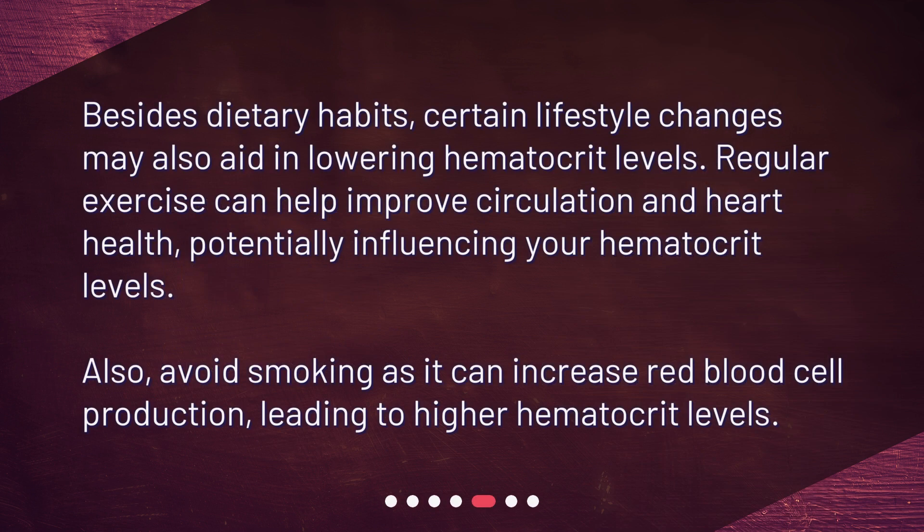How about lifestyle changes? Besides dietary habits, certain lifestyle changes may also aid in lowering hematocrit levels. Regular exercise can help improve circulation and heart health, potentially influencing your hematocrit levels. Also, avoid smoking, as it can increase red blood cell production, leading to higher hematocrit levels.